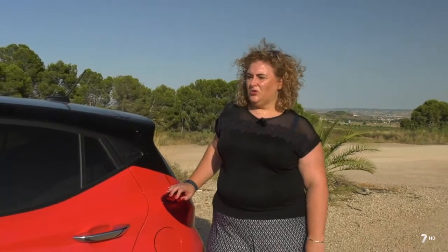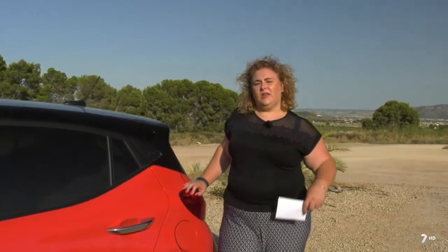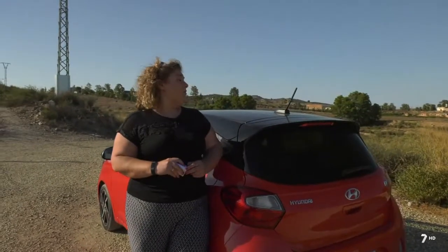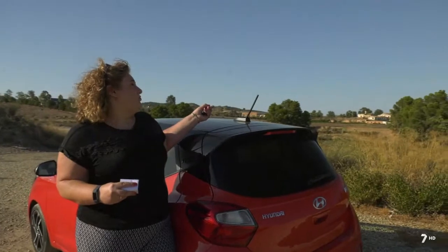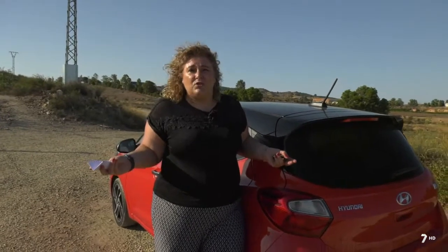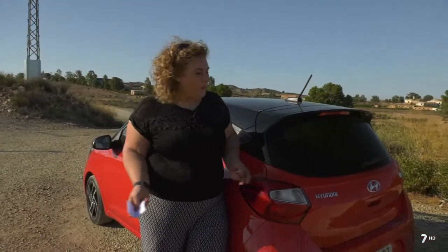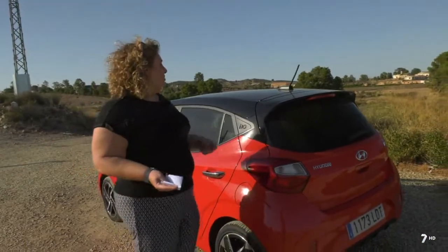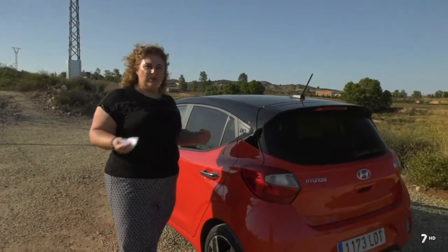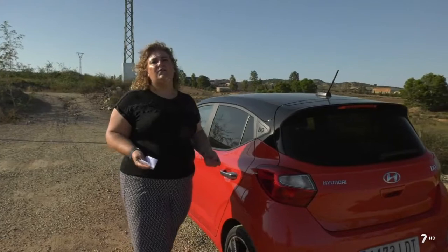Como conclusión del i10, podemos decir que el cambio es cómodo; perdonamos los pequeños enganchones porque en ciudad es muy cómodo. Es un coche de gasolina con consumos muy comedidos dado su tamaño y uso urbano. Como aspecto negativo destacamos que todavía lleva una antena de rosca que nos pueden robar, dejándonos sin radio, algo muy aburrido en un atasco. Como aspecto positivo, es un coche cómodo que se aparca en cualquier lado y el cambio automático aporta mucha fluidez en el tráfico de una gran ciudad.